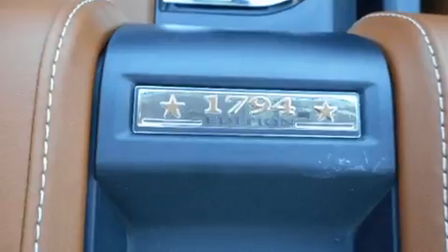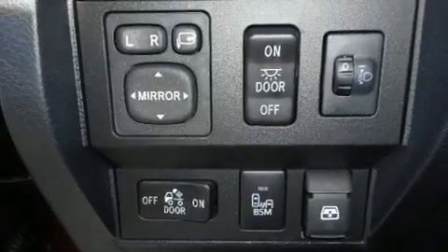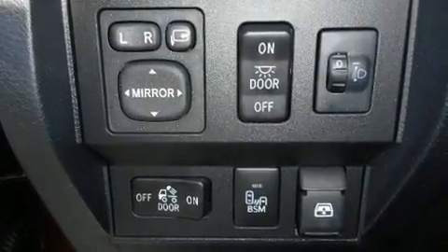An automatic dimming rear-view mirror, heated and ventilated seats, a trailer hitch, and a blind-spot monitoring system.